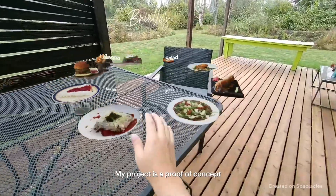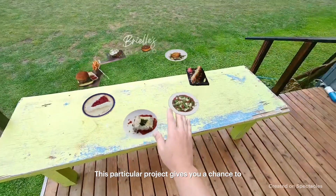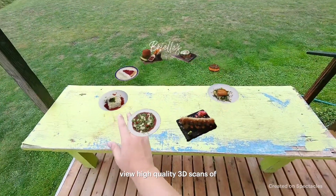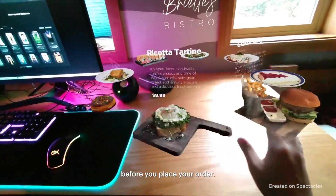My project is a proof of concept for a restaurant menu on Spectacles. This particular project gives you a chance to view high-quality 3D scans of a meal on the table in front of you before you place your order.